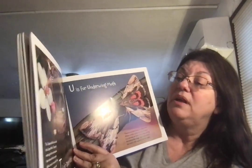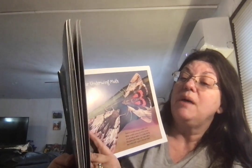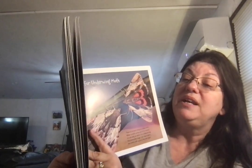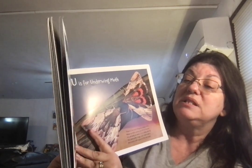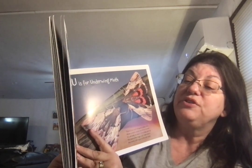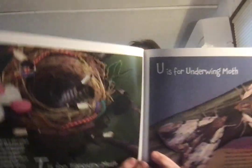T is for Tapestry Moth, also called the carpet moth. These pesky moths get their name because their larvae feed on carpets, fabric, wool, or even bird's nests. They can ruin clothing, furniture, and your house — if this moth gives you trouble, call an exterminator. That's why in the old days people put cedar in with their clothes, because cedar repels moths.